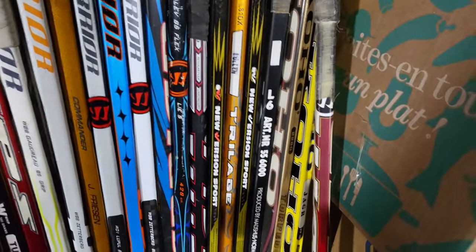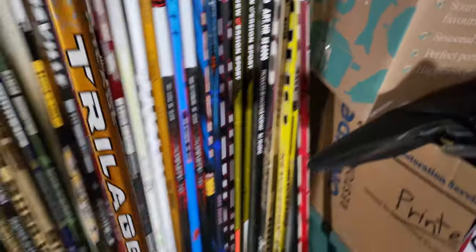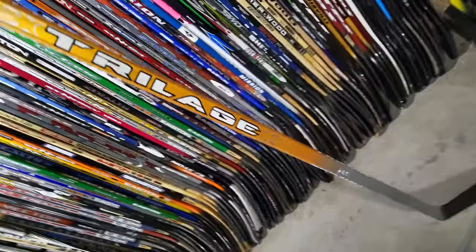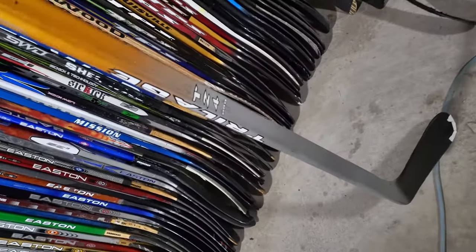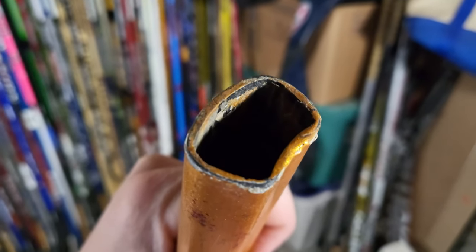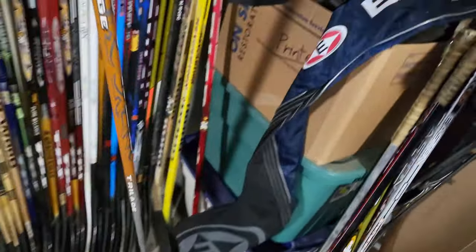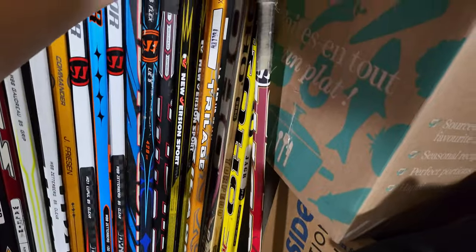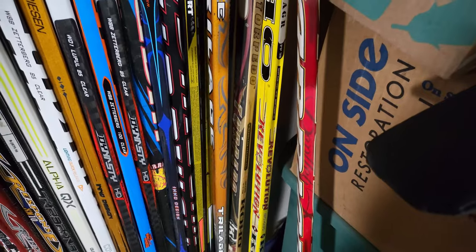At the end we got some odds and ends. A Winwell, a New Version Sport Trilogy — I actually didn't even know these sticks existed until I found it. A TZ4 with this weird triangular kind of shape — definitely weird but cool to have in the collection, brand new. And a few Koho twigs: that yellow Revolution, a classic Yager curve, and one Warrior Bentley at the end.